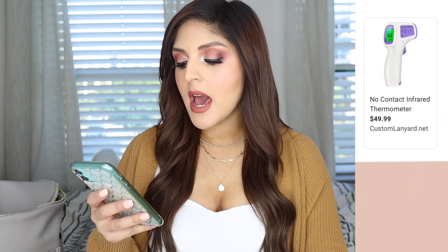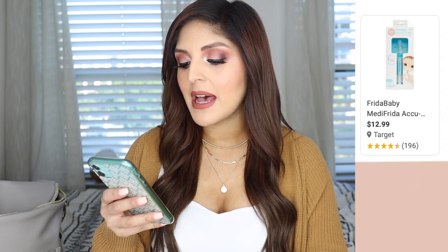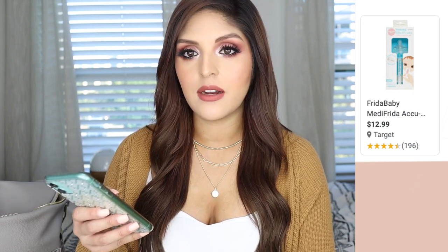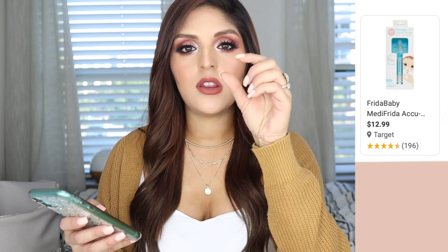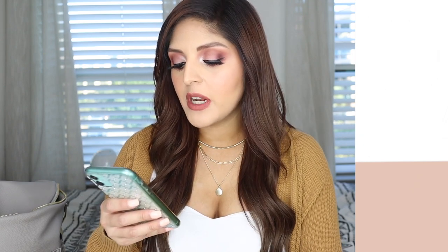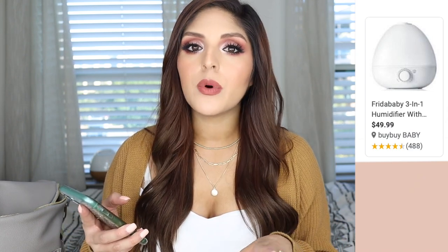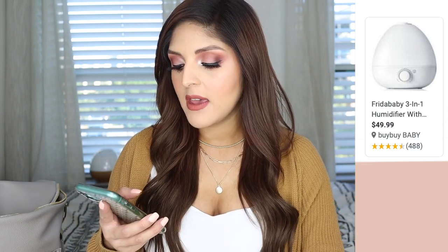Under health and safety, I registered for a no-contact thermometer — those are rare right now with everything going on. I also got the Frida Baby MediFrida pacifier medicine dispenser, which makes giving medicine easier because it's like a pacifier that you put in their mouth and dispense the medicine through. I also registered for the Frida Baby 3-in-1 Humidifier and Diffuser — I feel like this is really important. We live in a 724 square foot apartment, so it's going to get stuffy. He's also going to be born at the end of September going into fall, so I definitely want to have it. Let me know if you'd like to see a video on how we've set up our tiny apartment for a newborn.